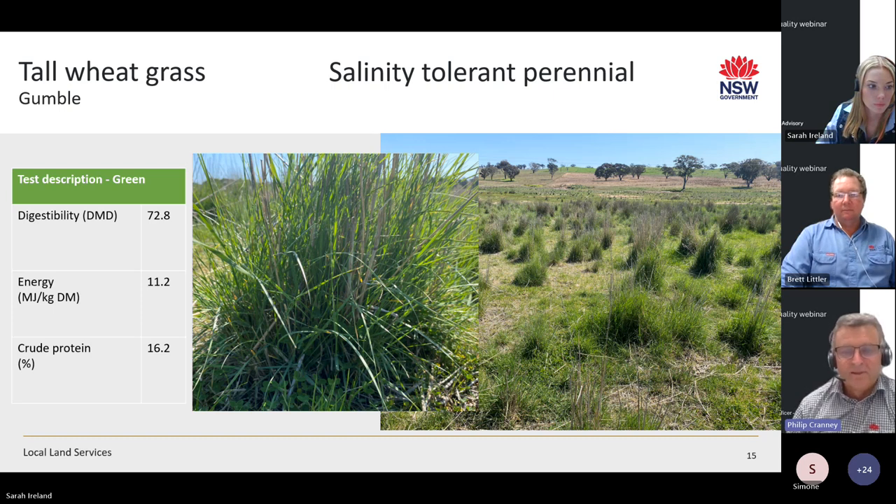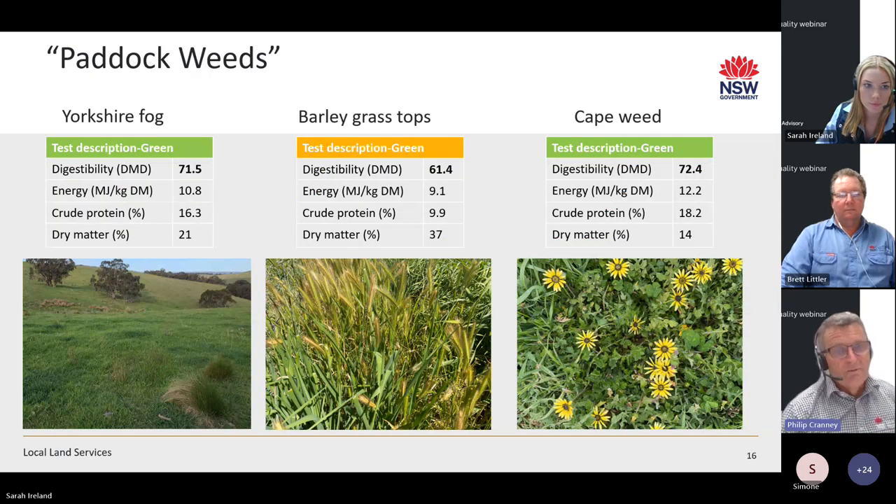That's probably a good thing in this case because you don't want cattle eating those plants down too much — the tall wheatgrass is doing a great job holding soil together and reducing erosion potential around that salt scald. Yorkshire fog's digestibility is quite decent, energy is in double figures, and there's a nice balance of crude protein. It's a naturalised grass that loves wetter areas — over the last three to four years in parts of the central tablelands it's grown in area, but as soon as we get a few dry years it will retract back to those wetter areas.